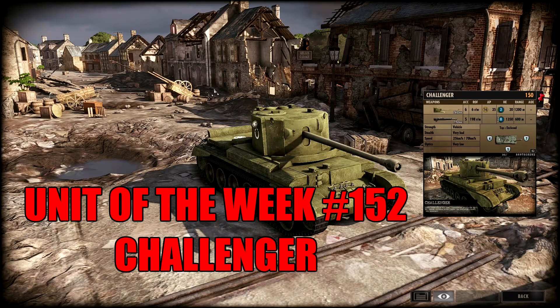Hello and welcome to another Rungroos unit of the week. Today we are taking a look at the Challenger tank, available to the 15th Scottish and 6th Airborne Divisions.